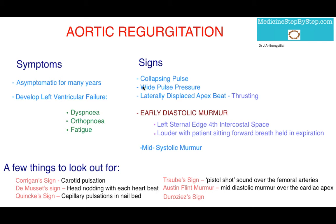They will have a widened pulse pressure, so a large difference between the systolic and diastolic pressure. This is because as blood regurgitates back into the left ventricle through the aortic valve, there's a situation of overload within the left ventricle. This causes an increased stroke volume, and it is this increased stroke volume that causes the widened pulse pressure.